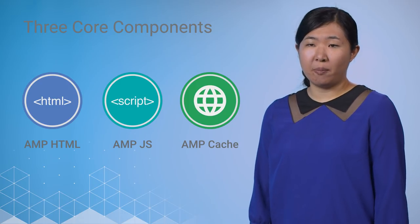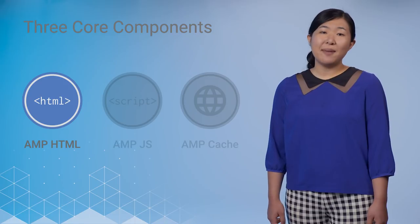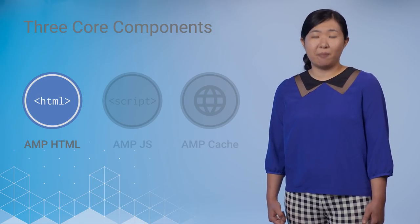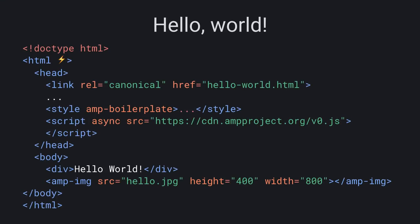AMP pages are built with three core components. First is AMP HTML. AMP HTML is HTML with a few custom web components, a few replacements, and a few constraints for reliable performance. Though most tags in an AMP HTML page are regular HTML tags, some HTML tags are replaced with AMP-specific tags. These custom elements, called AMP HTML components, make common patterns easy to implement in a performant way. For example, the AMP image tag provides full source-set support even in browsers that don't support it yet, or AMP iframe if you need to include content that may affect page performance. One key thing to point out is that AMP pages do not allow JavaScript beyond what is provided through the custom elements, which ensures that the page is always able to maintain its performance goals.